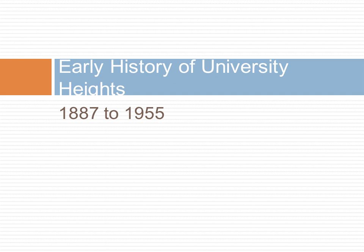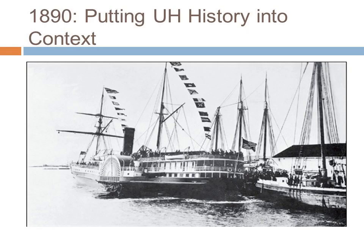So now for a brief tour of the early history of University Heights from 1887 to 1955. The early history of University Heights must really be put into the broader context of San Diego history and urbanization. Until 1919, most passengers and freight arrived in San Diego by ship. San Diego was not connected to the transcontinental rail system until 1885 and had no direct connection to the eastern United States until 1919.